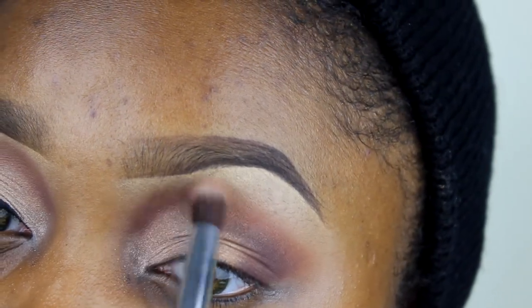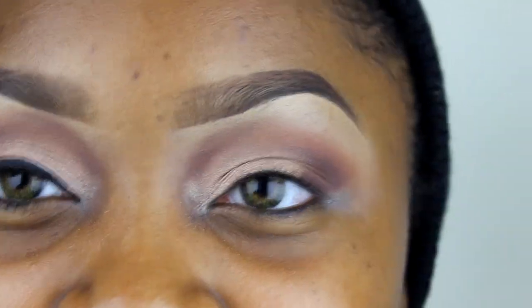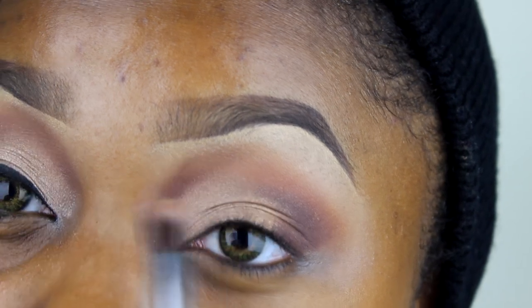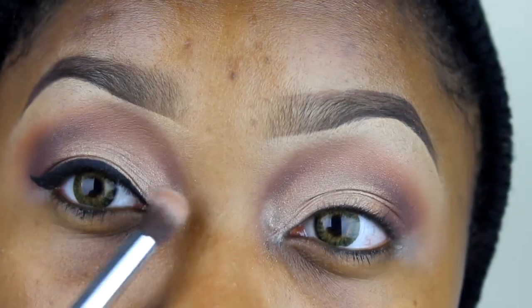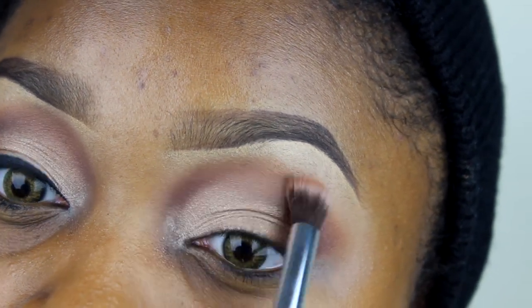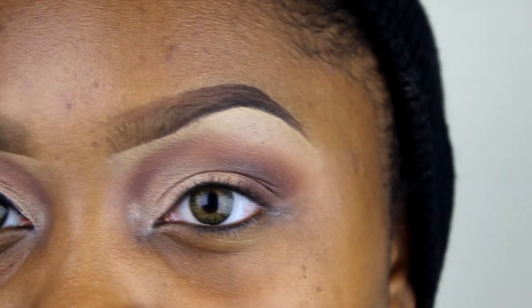What I like to do — because I don't have a prominent lid — is put a darker eyeshadow right against my nose and kind of blend it up into my brow wall, just to create dimension as though I do have lids. Eyeshadows just look so much better on prominent lids, so this technique helps.